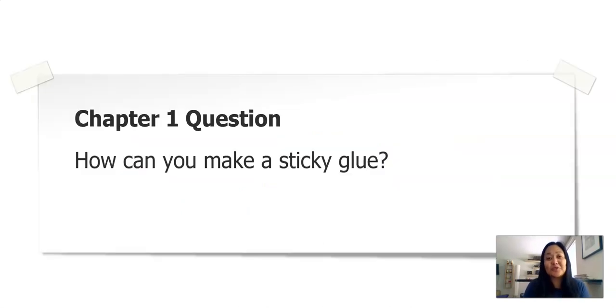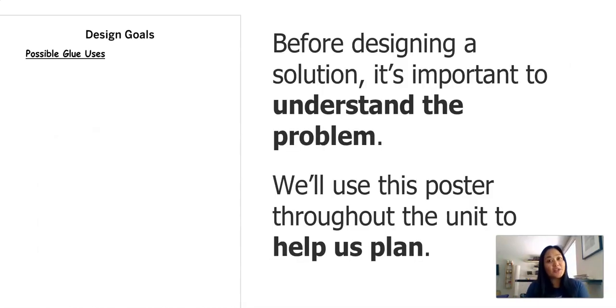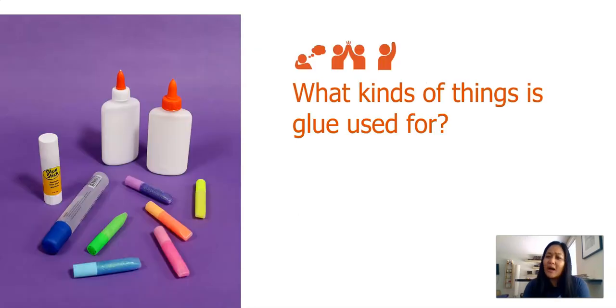First chapter, we are answering the question: how can you make a sticky glue? For designing a solution, it's important to understand a problem. We'll use this poster throughout the unit to help us plan. It has three different parts: possible glue uses, possible glue properties, and goals for our glue. What kind of things is glue used for? Where have you used it? Have you used it at home, in the classroom, in an art class?